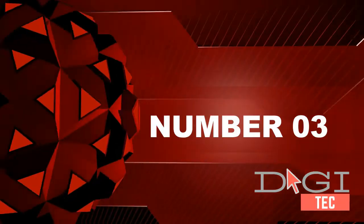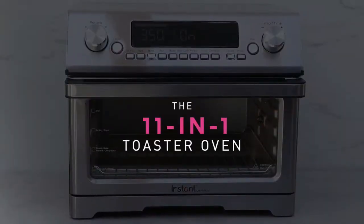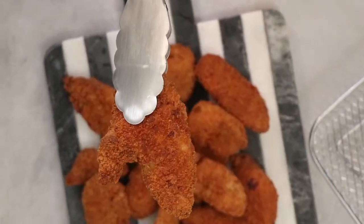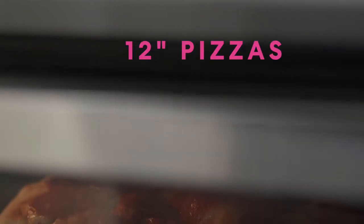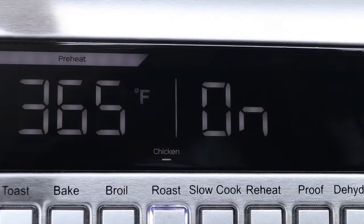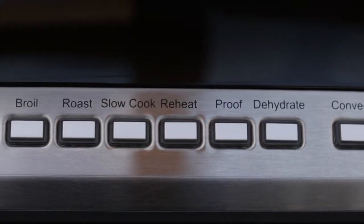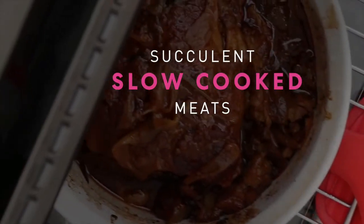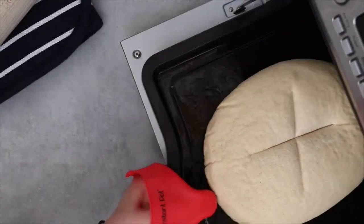Number three: this large-capacity oven can toast six pieces of bread at the same time, bake a 12-inch pizza, make a cake, or even roast a whole chicken. Clear the clutter and free up your counter space with this 11-in-1 multifunction toaster oven and air fryer. Eleven smart programs let you cook at the touch of a button — air fry, dehydrate, toast, roast, bake, broil, slow cook, proof, or reheat.